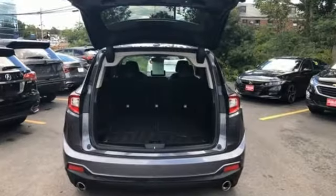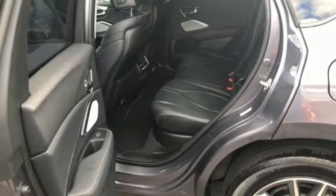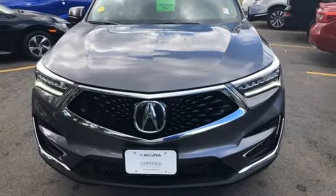Automobile ads. Despite the increase in power and cylinder count, the new RDX is more fuel efficient than before. Acura has a legacy of innovation, a legacy that continues here.